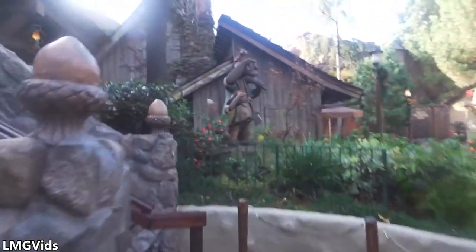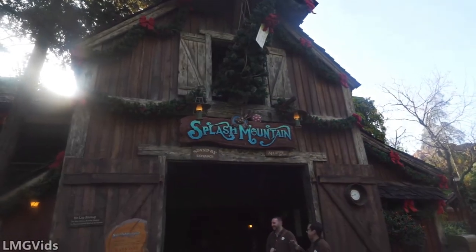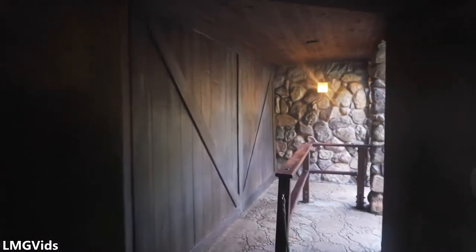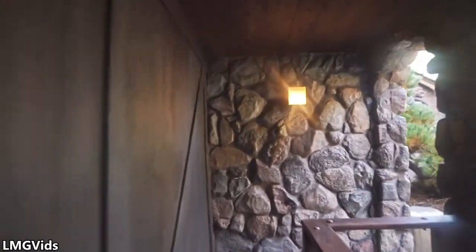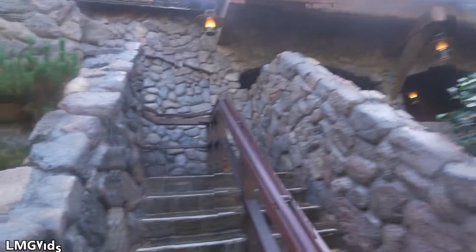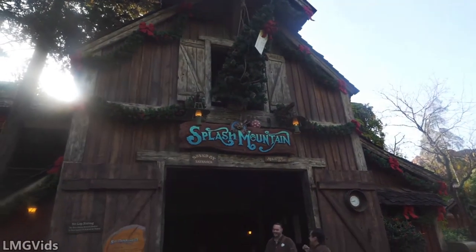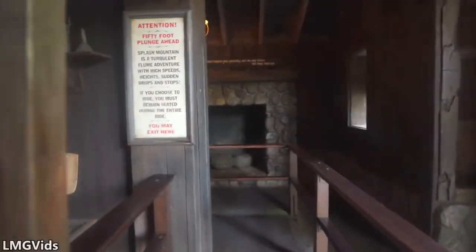Besides the drop, Splash Mountain has a beautiful story, some awesome music, and it's just another iconic E-ticket ride. With the new theme coming in, the ride's layout is not going to change, so it'll still have the indoor drop, the slip-and-falls drop, and the final drop that will get you to that 40-miles-per-hour mark with that awesome picture. Splash Mountain is number three at 40 miles per hour.